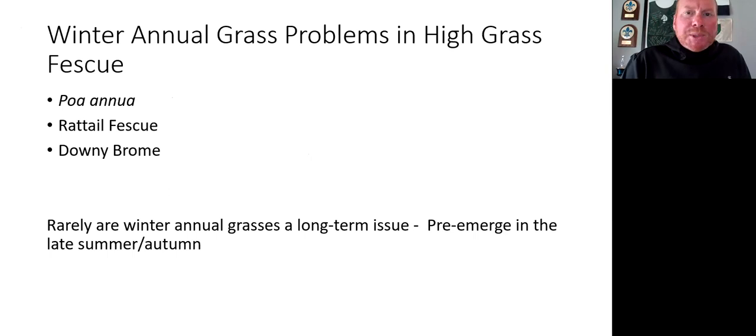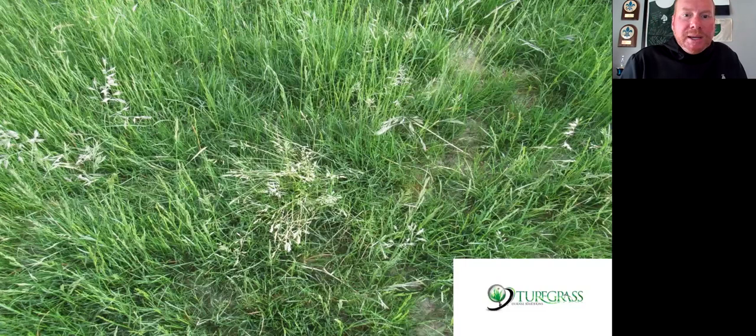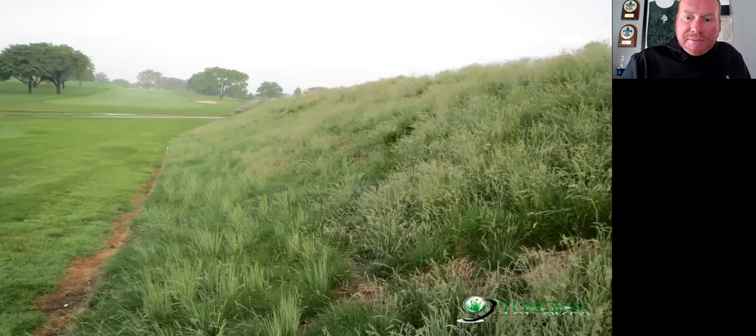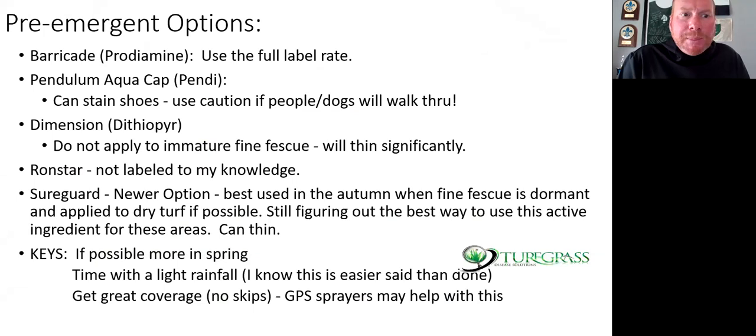Winter annuals are less of a problem. I'm seeing more rat tail fescue — these are annuals that germinate August through December. Rarely are winter annual grasses a weed because of using pre-emergent herbicides twice per year. Here's Poa annua and rat tail fescue together. Rat tail looks a lot like fine fescue, but it's a winter annual — it actually goes completely straw color and dies in June whereas fine fescues are still green. You see a lot of rat tail come into newly seeded fine fescue areas.